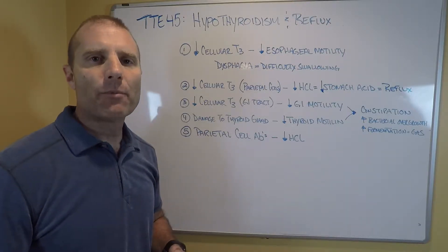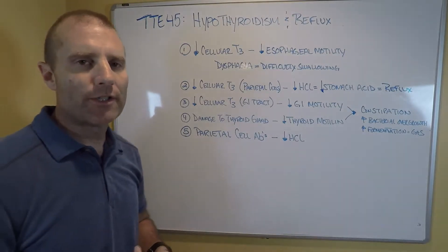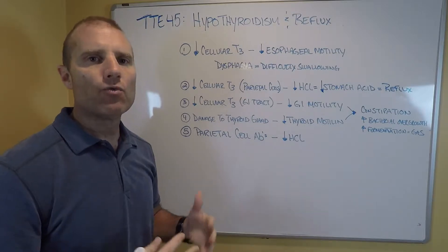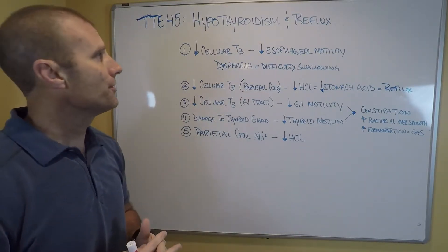Hi everybody. It's Dr. Eric Balcavage. We're back for another edition of Thyroid Thursday. Today I want to answer a viewer question, and that is: is there any link between hypothyroidism causing reflux? And there definitely is. I'll cover a couple of those things today.